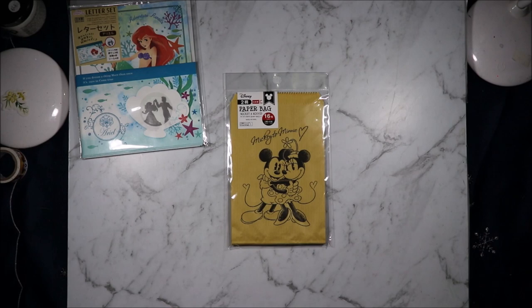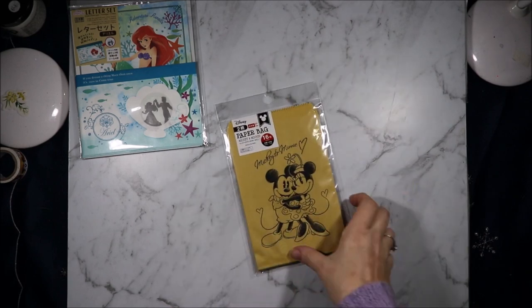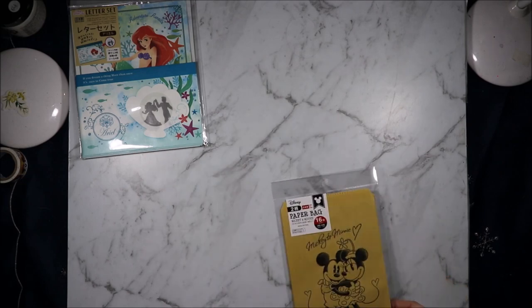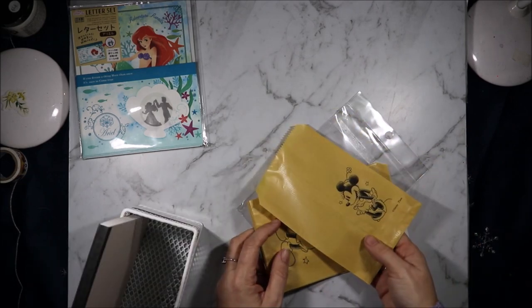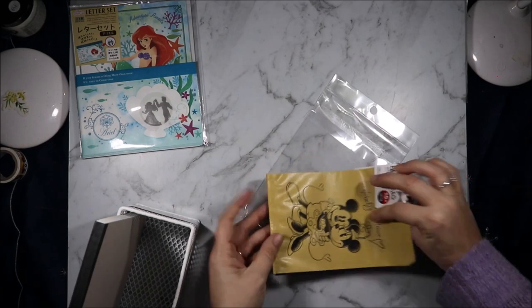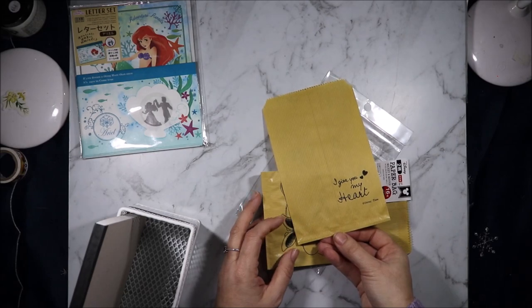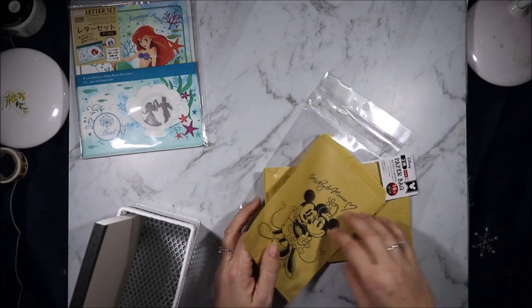Then I got these really cute Mickey and Minnie bags. They have Mickey on the back and Mickey and Minnie on the front — there are two different styles. So there's Minnie on the back of that one and Mickey on the front, and then on this one Mickey and Minnie on the front and 'I give you my heart.' Oh, they're so sweet!